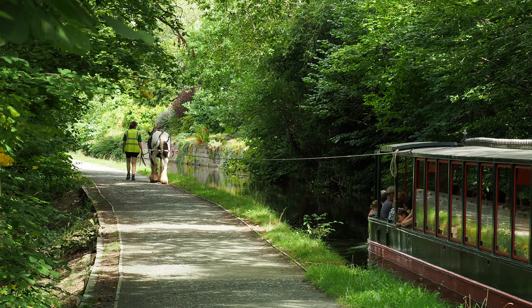These narrow sections are distinctive features of the Llangollen Canal and they harken back to the canal's historic origins. The canal was originally constructed in the early 19th century and its dimensions reflect the technology and engineering of that era. As we meander along this tranquil canal, you'll be captivated by the ever-changing scenery that ranges from lush green meadows to quaint waterside villages.